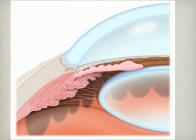Narrow angle refers to a condition in the eye where the angle, which is where the iris and the cornea meet, is a part of the eye where the fluid is drained, is relatively blocked, and fluid can't get out of the eye, leading to high pressures in the eye, which can damage the eye.